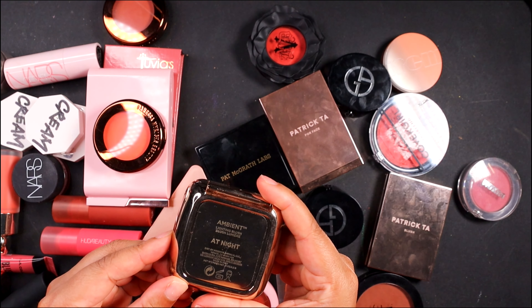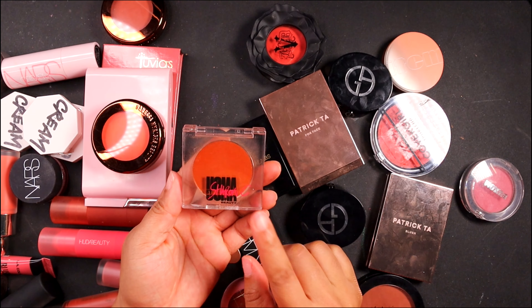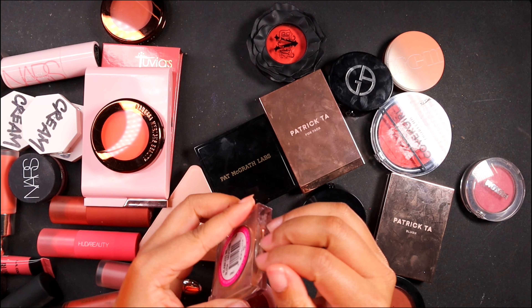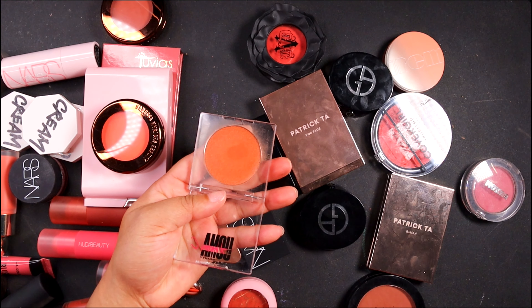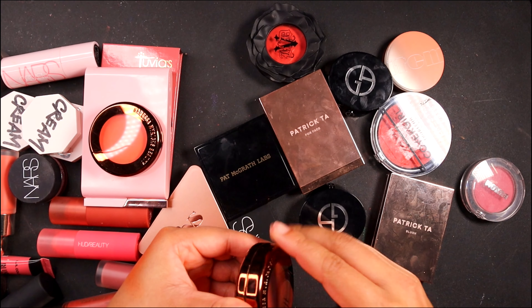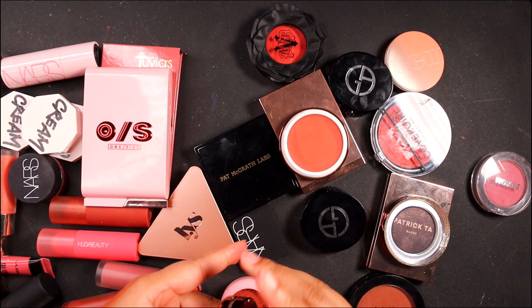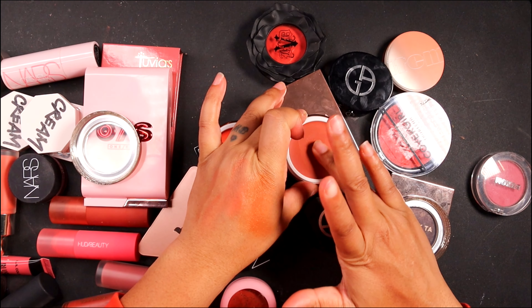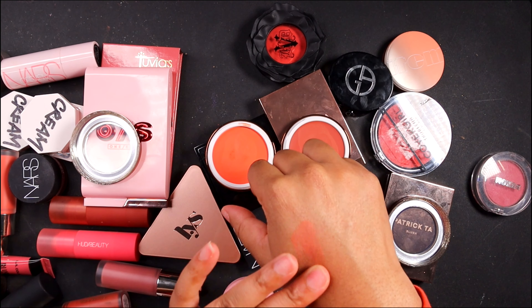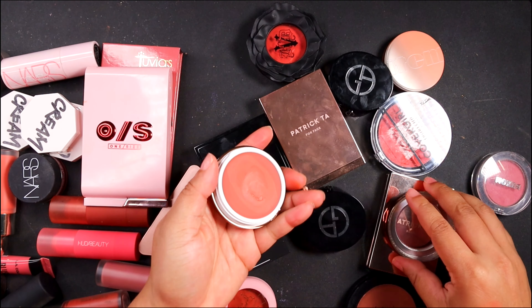Let's look at this Hourglass blush in the shade At Night. I really did like this — let's keep that. Oh, this is one I know I can get rid of. This is the Uma Beauty by Sharon C in Obsessed. I was not a fan of this blush — I think it was more so the color — but yeah, I know for a fact I can let her go. Let's make a decision on these two Danessa Myricks blushes. This one's in the shade Jubilee, this one's in the shade Bellini. Jubilee's pretty. I don't love Bellini. Let's let Bellini go and let's keep Jubilee. Easy peasy.